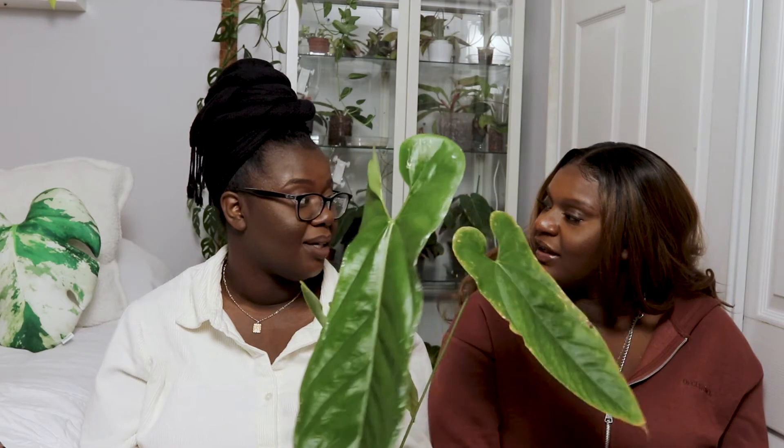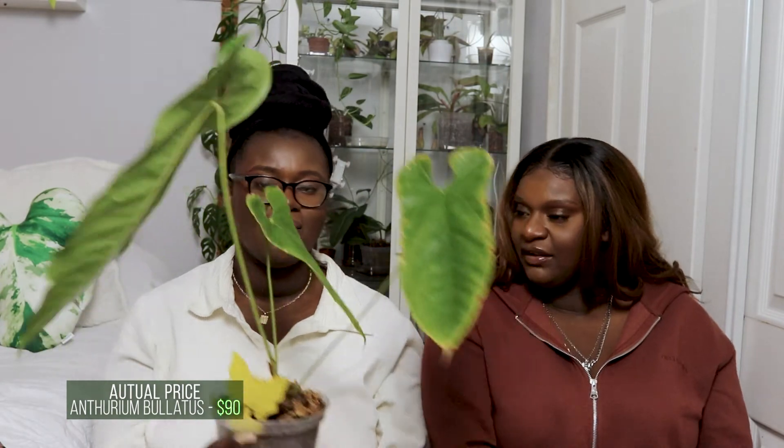The anthurium blattis — she said $80, and I actually got it for $90, so she was fairly close. It has three small leaves and it's been through a lot. Old leaves are bowing out and it gave me this pretty new leaf — that's just what anthuriums do. Then the anthurium magnificum: she guessed $200, and I got it for $150.